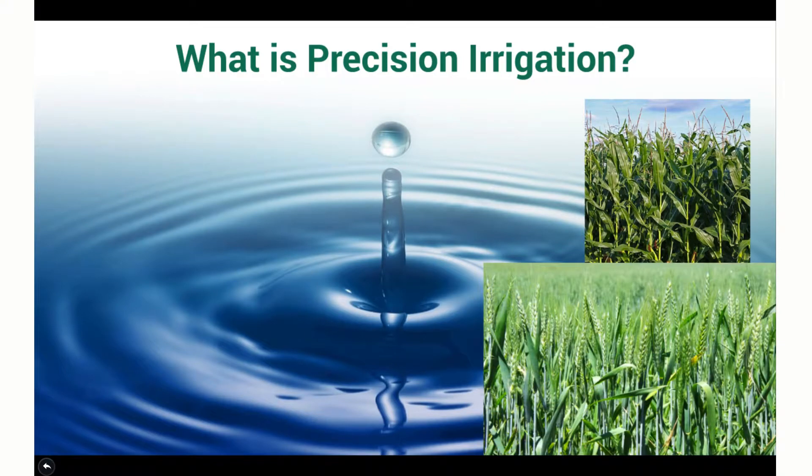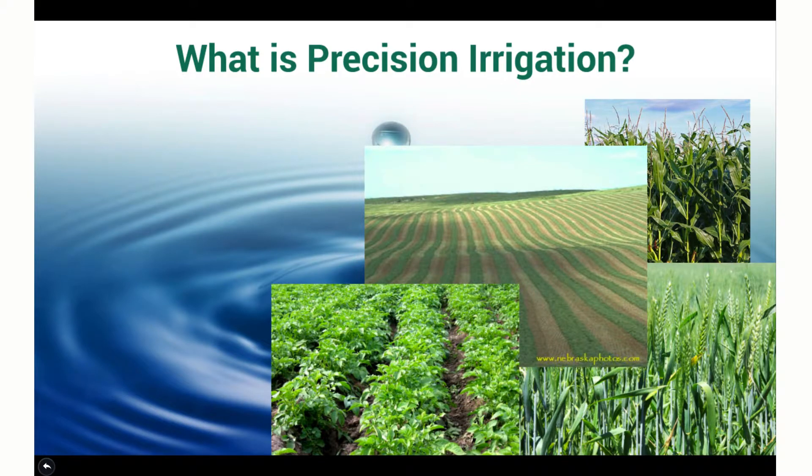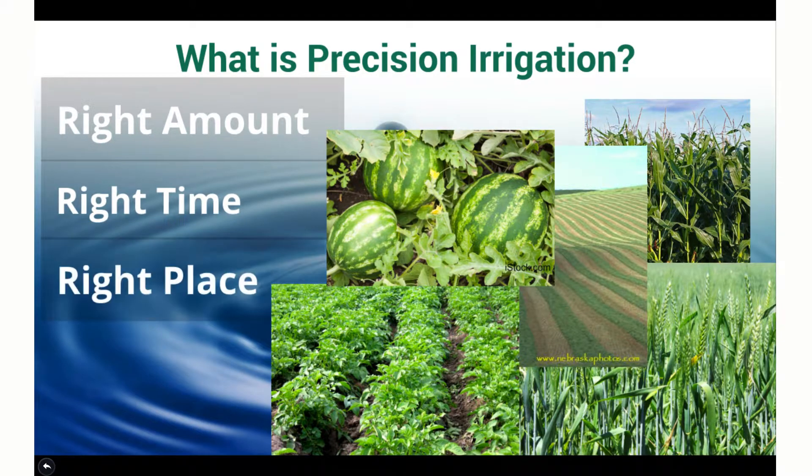Are you a corn grower, a wheat grower, an alfalfa producer, or are you raising food grade crops like potatoes or watermelon? Maybe you're growing carrots, onions, oranges. It really doesn't matter. When it comes to irrigation, we're all thinking about the same things — the right amount, at the right time, in the right place. That's what it boils down to with irrigation.